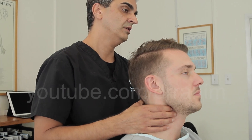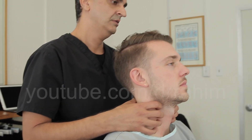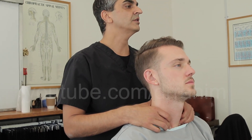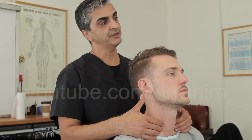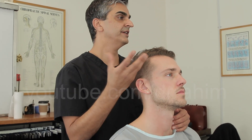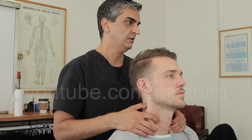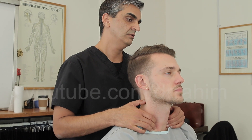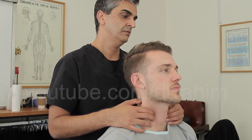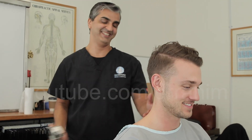Swallow. So the thing with thyroid tests — when we're putting our fingers here and they're swallowing, if the thyroid is enlarged it's going to go into the practitioner's finger. His is not enlarged. Swallow again. Let's retest all this.